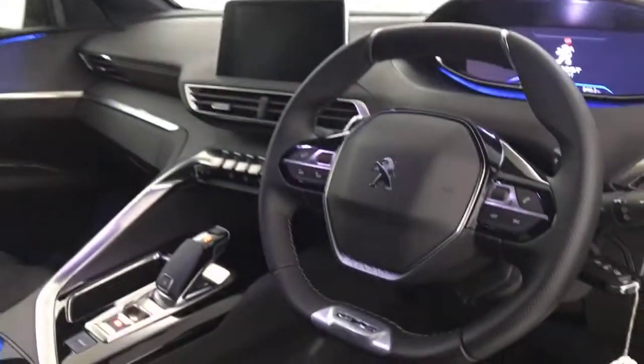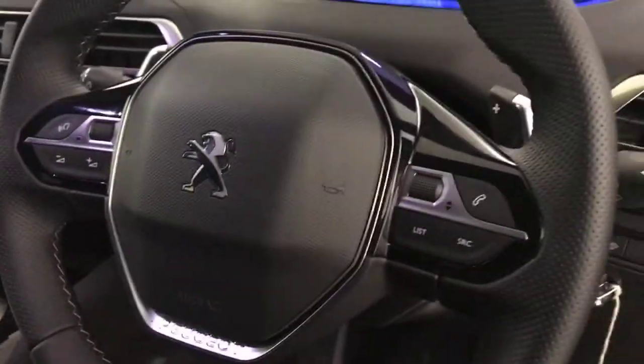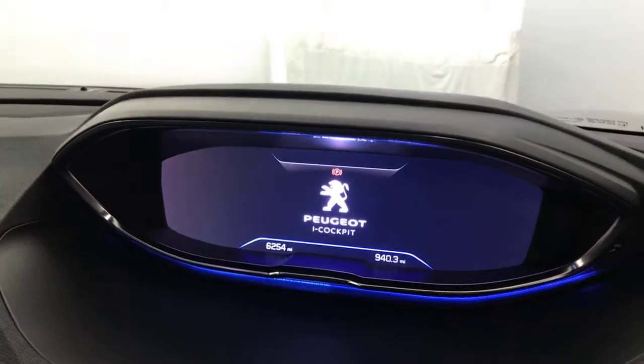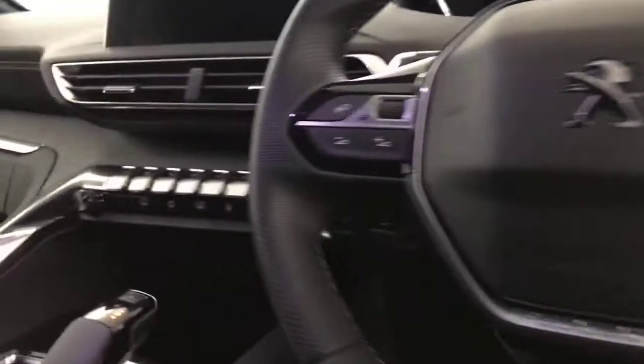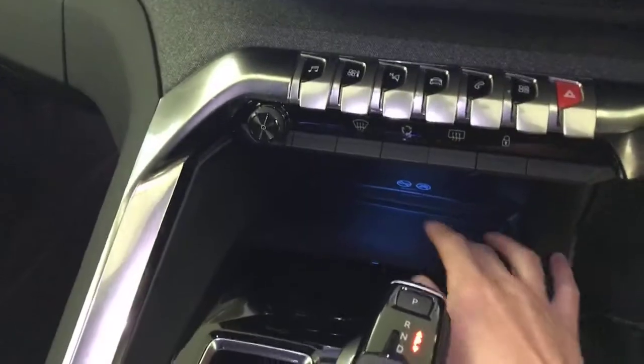The front seats are in absolutely fantastic condition — very nice looking seats as well. You've got the multifunctional steering wheel with volume and voice control, menu buttons on this side, and auto lights and wipers. There's the Peugeot digital i-Cockpit display, cruise control and speed limiter behind the steering wheel, a sport mode, electric handbrake, gear selector, and wireless smartphone charging.